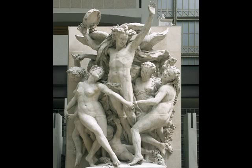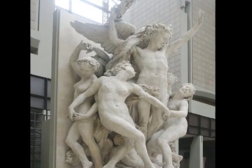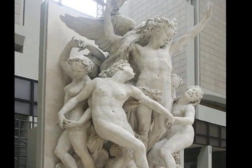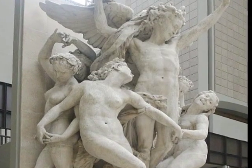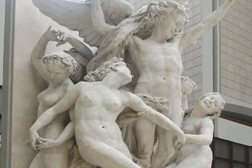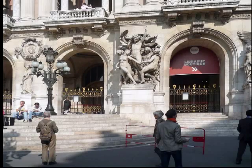There is a really delicate balance. The centrifugal force of the figures is in danger of throwing them outward towards us, but their hands are clasped maybe just enough to hold them together. So we're seeing this as this exuberant expression of pleasure and energy, and the dance. But when the sculpture was first put on the building, people were so upset that somebody actually threw a bottle of ink at it.